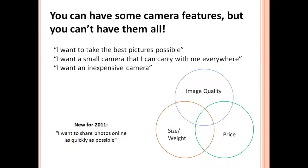To illustrate these trade-offs, I've made a Venn diagram of three different attributes of cameras: image quality, price, and size and weight. If you want the best image quality, it's going to be expensive and you're going to have a heavy camera that's quite large. If you want a cheap camera, you're probably not going to get the best image quality. And if you want a small camera, you might have to sacrifice some image quality. These are just generalizations, but we'll go in depth into this during this presentation.